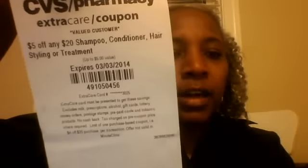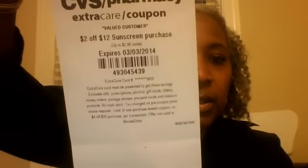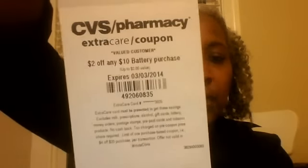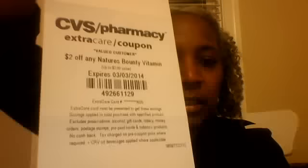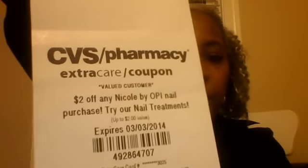Number three: $5 off any $20 shampoo, conditioner, hair styling, or treatment. $2 off $12 sunscreen purchase. $2 off any $10 battery purchase.